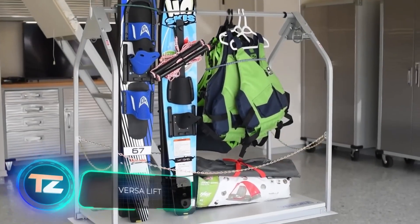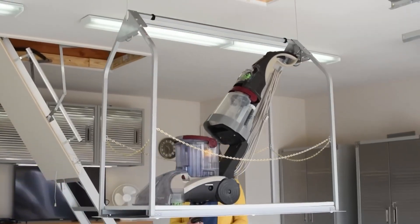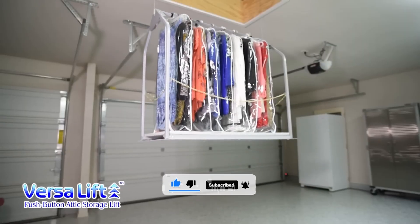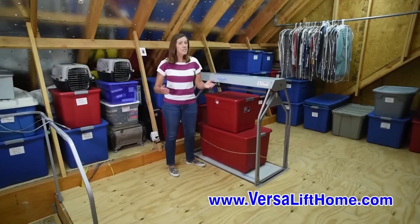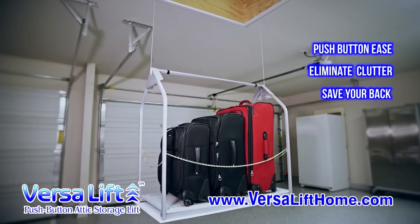Let's be real, most garages are a mess — sure the car fits, but who knows what's lurking in the corners. It's not uncommon for garages to become a weird mix of storage space and junkyard, but it's time to put an end to that. The creators of VersaLift are here to help you get organized. This lift is perfect for garages with attics — you just load up the platform with your stuff, send it up, and then neatly arrange it.